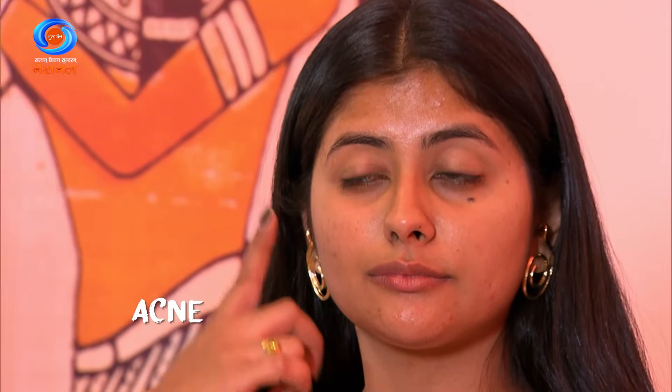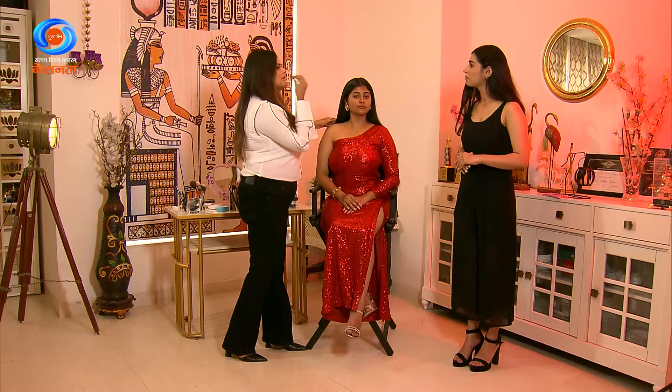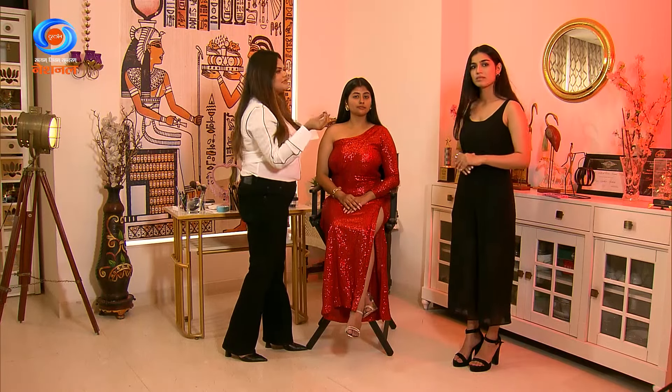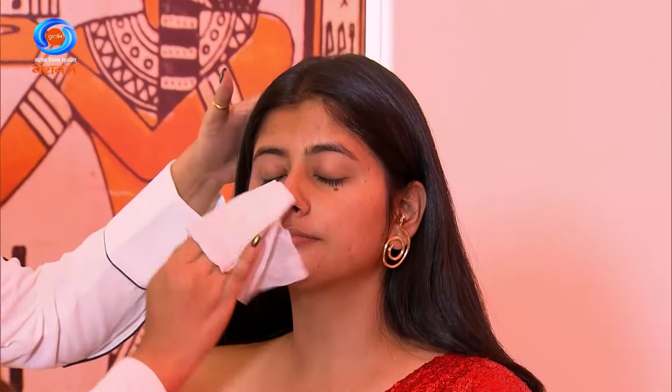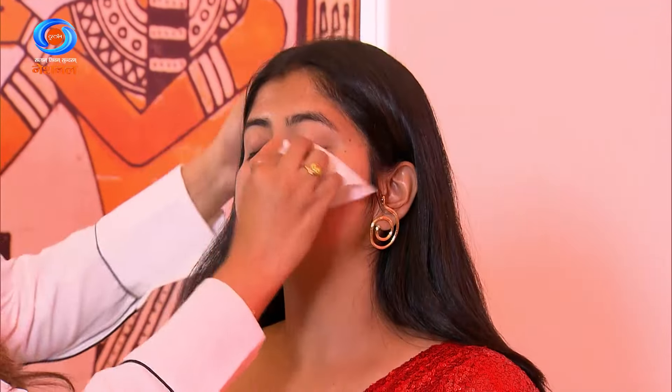Our model has acne and acne scars from long-term skin issues, marks, and sunburn. So the first step is to take wipes, fold them, and clean the face entirely. Don't put any pressure on acne-prone skin — it is sensitive.